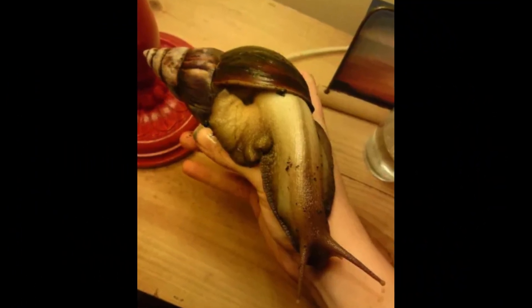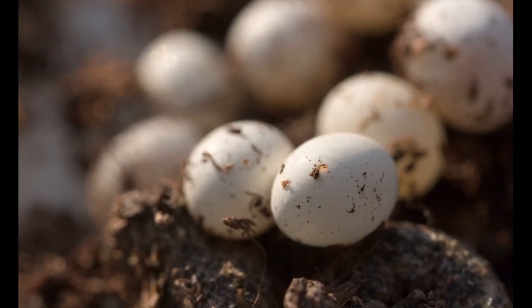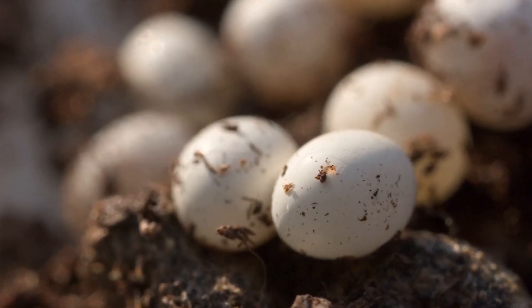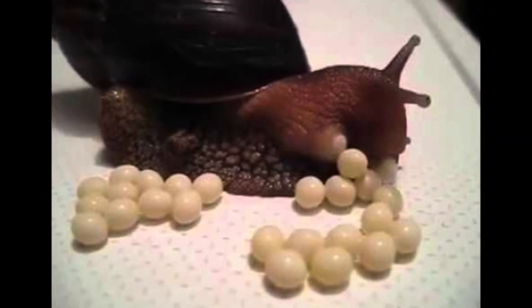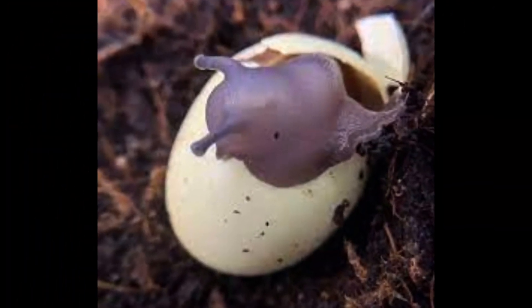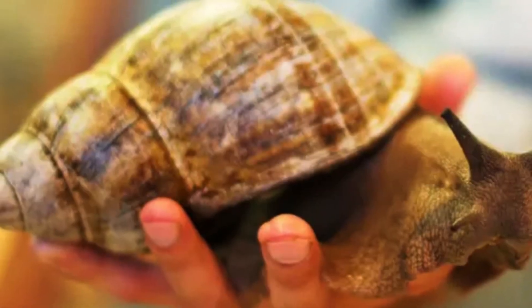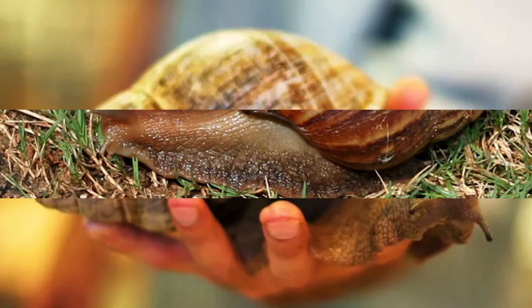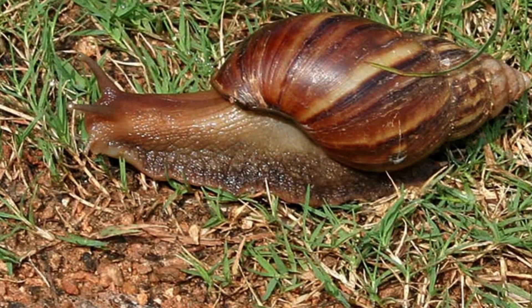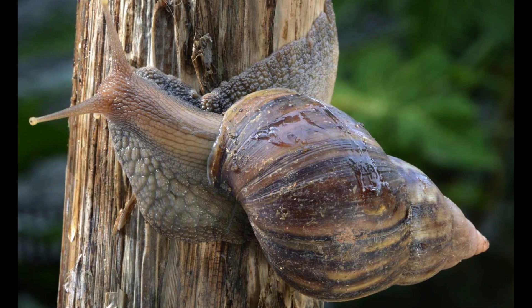Transferred sperm can be stored within the body for up to 2 years. The snails are oviparous and lay shelled eggs. The number of eggs per clutch and clutches per year varies by environment and age of the parent, but averages around 200 eggs per clutch and 5 to 6 clutches per year. The eggs hatch after 8 to 21 days and the snails emerge as juveniles. They reach adult size in about 6 months, after which growth slows but does not cease until death. Life expectancy is 3 to 5 years in the wild and 5 to 6 years in captivity, but the snails can live for up to 10 years.